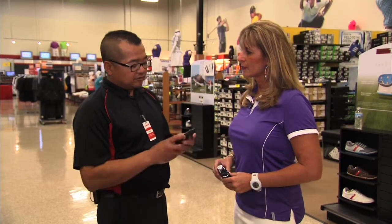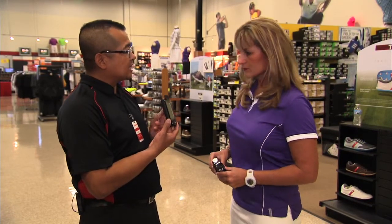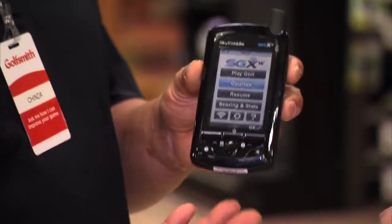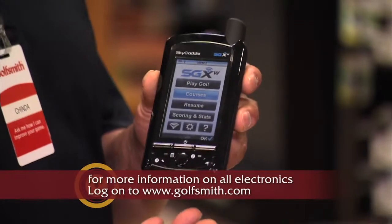Well, Wendy, there are three different units that I wanted to show you. There's the Sky Caddy, which is a GPS unit that operates out of a satellite feed, and basically you can get the whole course on this, and you can even do flybys with the course and keep your score.